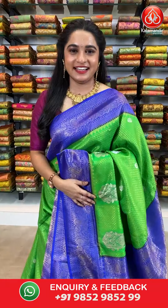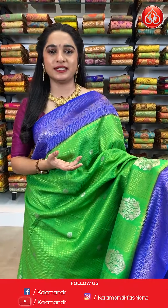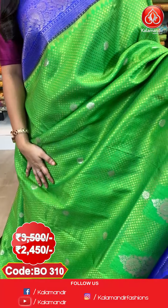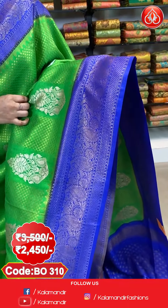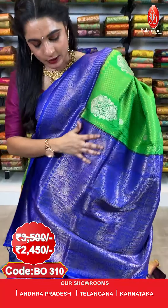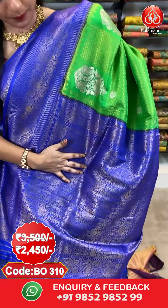Next saree — a very classy combination of parrot green and royal blue colour. All over the body we have got polka dot brocade and floral motifs in golden zari. Here comes the border — a contrast border with pastel and cross lines in golden zari. And the pallu — a contrast pallu with pastel brocade in golden zari.